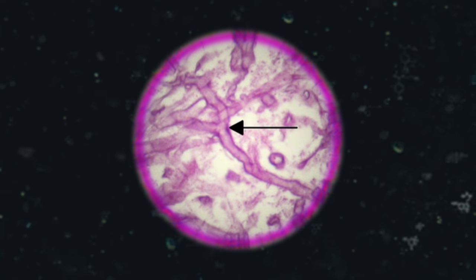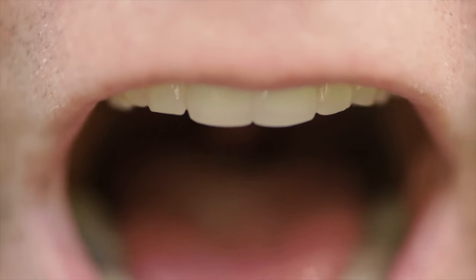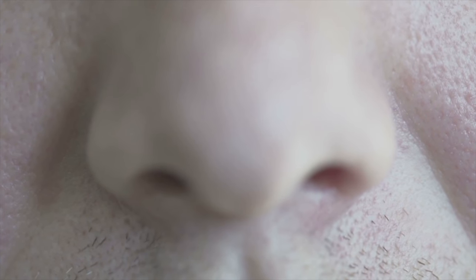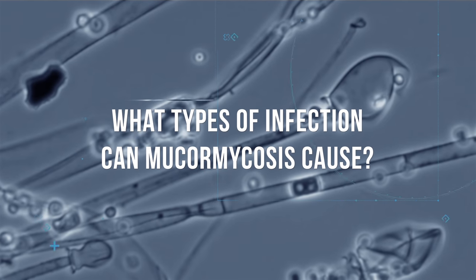For most people, getting these spores in their body is no big deal. But black fungus has an advantage in people who have a weak immune system. If your immune system is weak, or your cilia don't work well — for example, with certain genetic conditions — it's easier for the spores to get deep into the sinuses and other body tissues, and harder for your immune system to dispose of them. The fungus can also enter through a break in your skin, such as a cut or scrape.